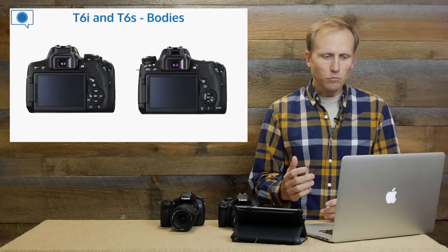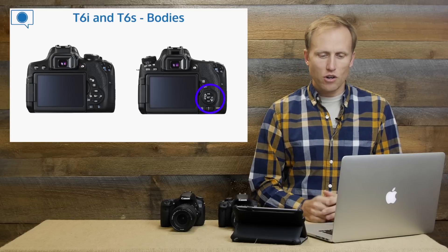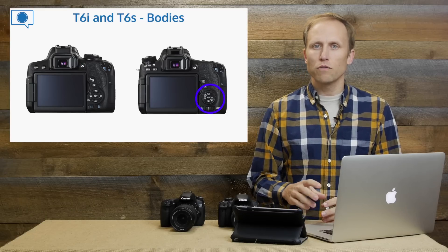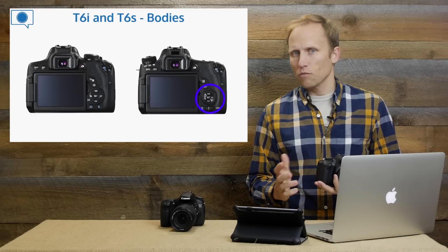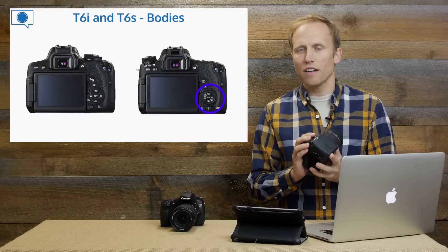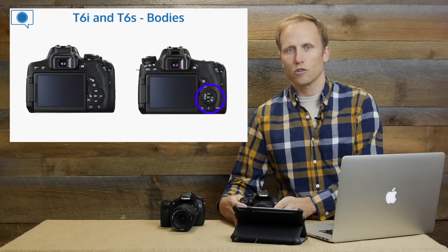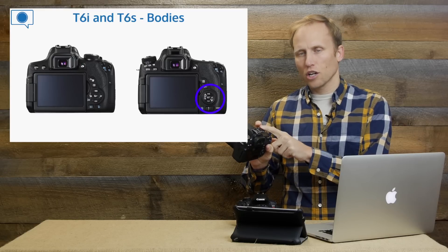It's nice, but not a huge feature. Looking at the back of these two cameras, I want to draw your attention to the fact that the T6s is the first in the Rebel line to offer a command dial on the back, giving you full manual control. You might ask: don't you already have manual control in the Rebels? Yes, you can adjust aperture and shutter speed, but when shooting in manual on the T5i or the T6i, you need to hold down the AV button to turn the dial. On the T6s, it's much more like the 70D.